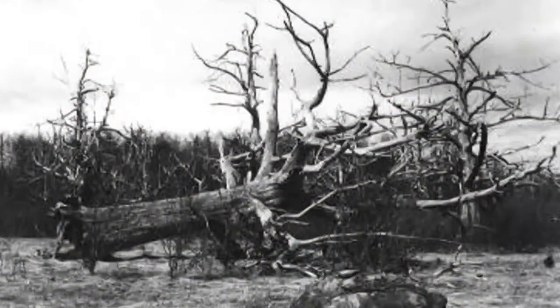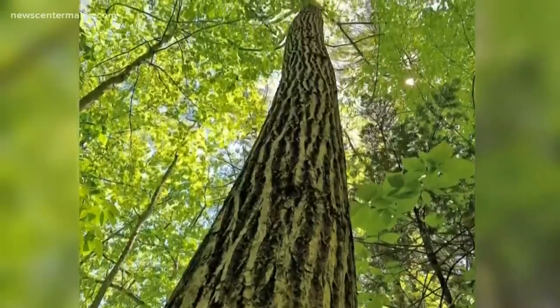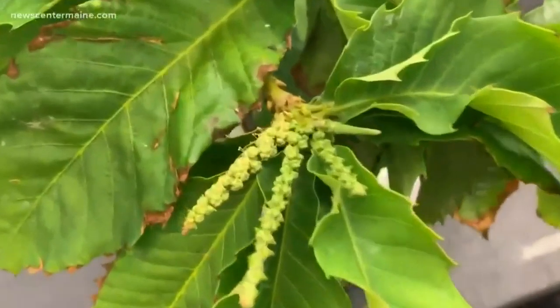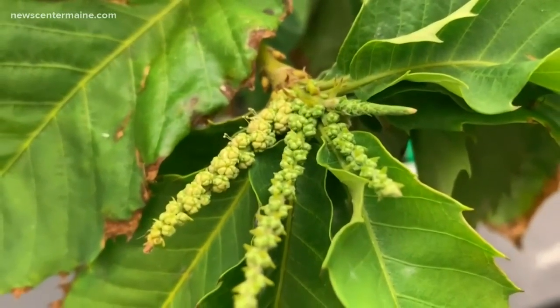A fungus wipes out the American chestnut, but now the trees have a gene that protects them. There is one issue, though: the American chestnut tree takes at least 10 years until it's mature enough to produce pollen — pollen that will grow new trees. This is all about speed breeding. We feel a moral obligation to do all we can to bring this species back to the landscape where it belongs.